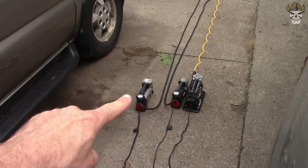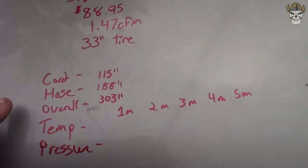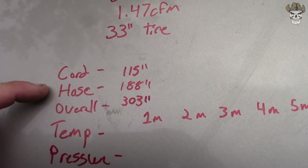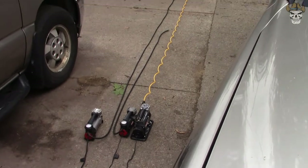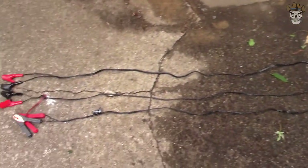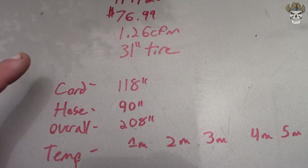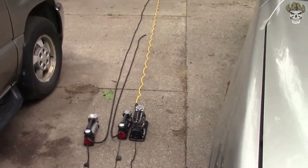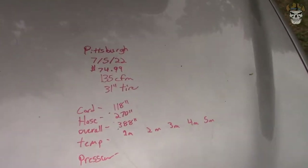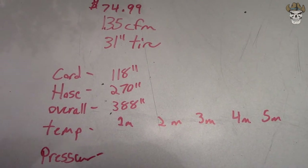The 88P had a cord length of 115 inches, a 188-inch hose, and an overall length of 103 inches. The ViAir 87P had a cord length of 118 inches with a hose length of 90 inches and a total overall length of 108 inches. The Pittsburgh extended by far the furthest — cord length of 118 inches with a hose length of 270 inches and an overall length of 388 inches.